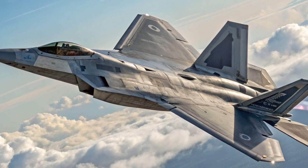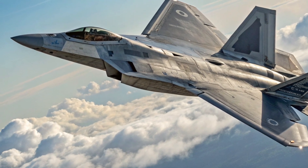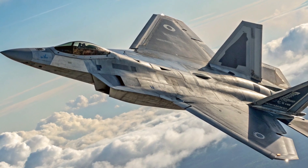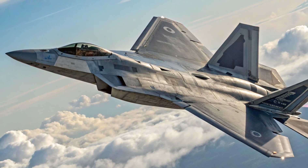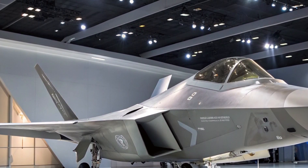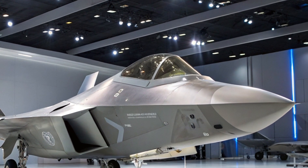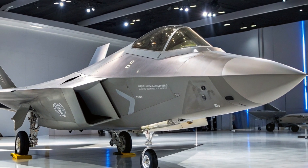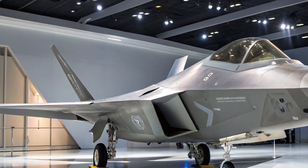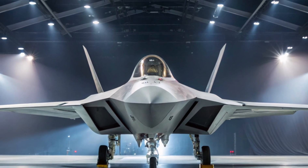Final thoughts: The apex predator of the skies. The F-22 Raptor isn't just a fighter jet — it's a strategic weapon, a flying force multiplier that guarantees control of the skies. Its combination of stealth, speed, agility, and firepower has no equal, and it continues to inspire fear and respect among rival air forces worldwide. In an era where drones and AI are reshaping warfare, the F-22 reminds us that sometimes there's no substitute for raw engineering excellence and a pilot behind the stick.